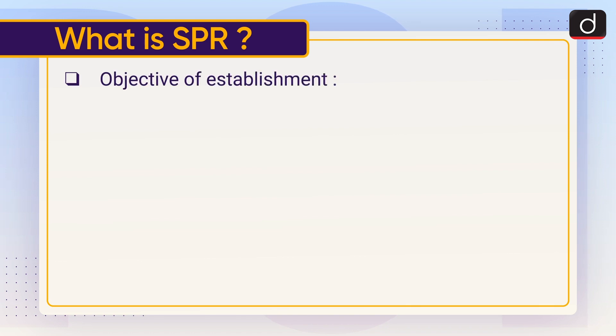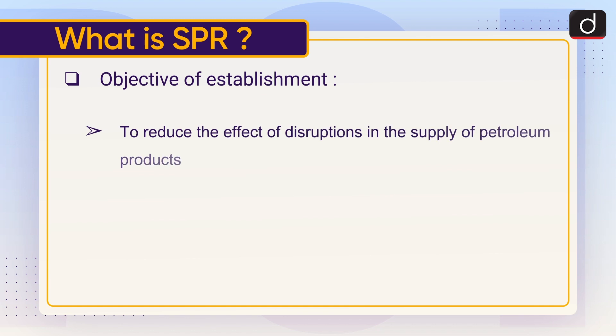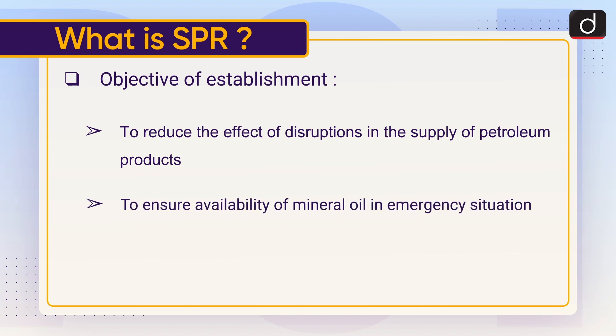The objectives of establishment of SPR are as follows: to reduce the effect of disruptions in the supply of petroleum products, and to ensure availability of mineral oil in emergency situations.